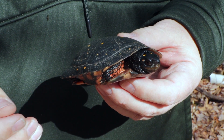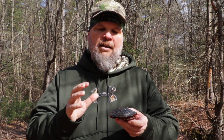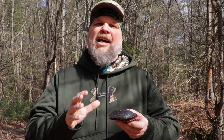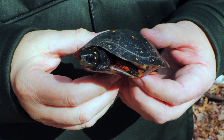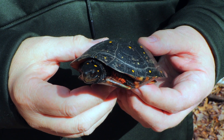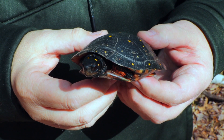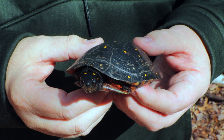These turtles are very active in the early spring. They usually can be seen in March when it's pretty cool outside, which is different for reptiles. Most of them like it to be warm, but this particular turtle is fairly cold tolerant, so they are out in March swimming around in the vernal pools looking for food and potentially starting to look for mates.